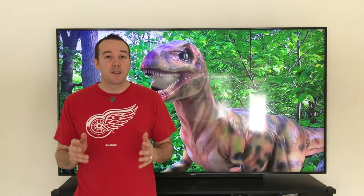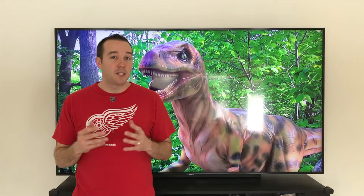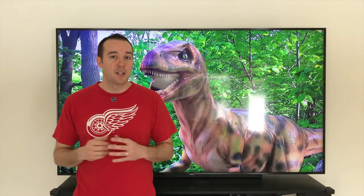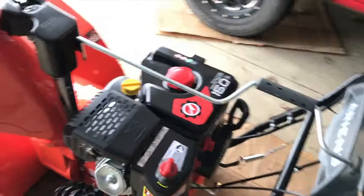Hey YouTubers, Mike Bors with the Mike Bors channel. Thank you for watching. Today we are working on our snow blower, and in the event that your engine is stalling out completely, we're going to show you the most common causes. Let's go outside and take a look. All right YouTubers, outside in the garage now.